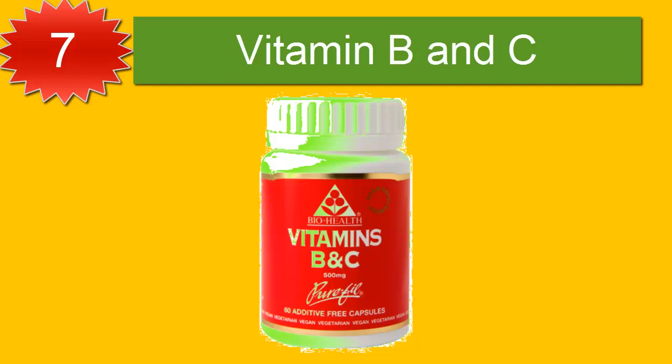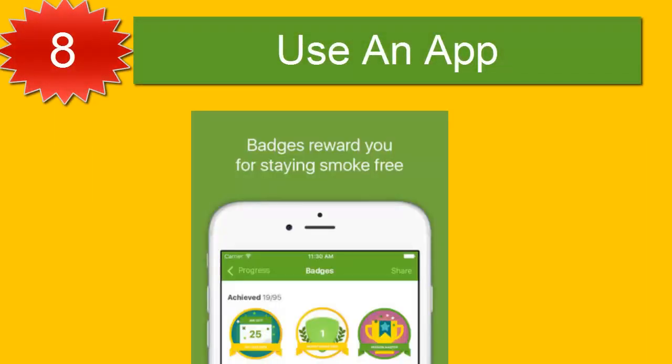Number seven: vitamins B and C. Various studies have shown that smokers generally have lower concentrations of B vitamins and lower levels of vitamin C compared with non-smokers. Smokers often cite stress as a trigger for cravings. The B vitamins are known as the anti-stress vitamins and can help balance mood. Vitamin C is a powerful antioxidant that may help protect the lungs from oxidative stress caused by cigarette smoke, so supplementing with these vitamins may help when stopping smoking.